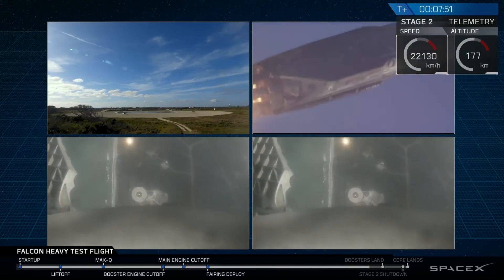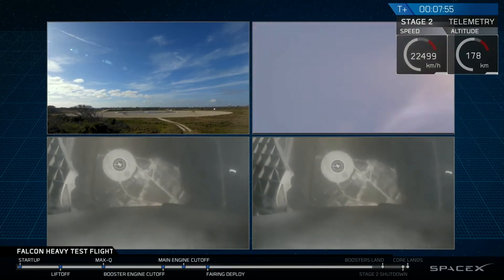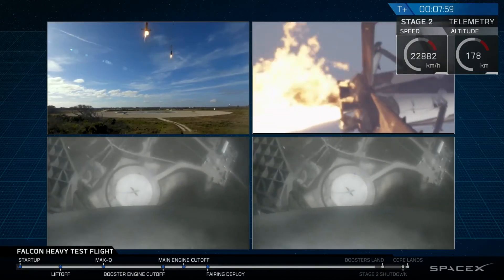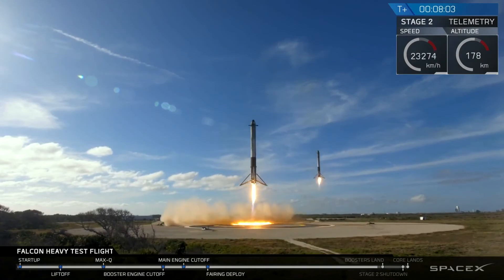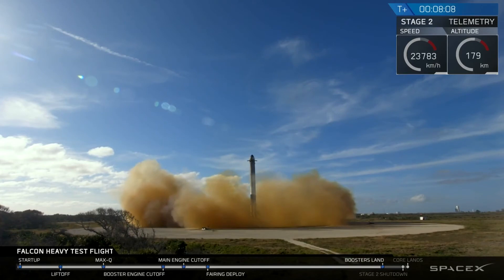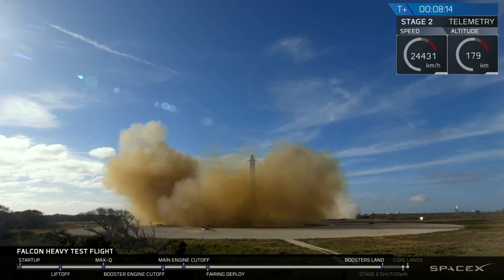The landing burn has started. Both boosters are looking to be on track towards their respective landing pads. Side boosters' landing legs have deployed. And the Falcons have landed — LZ-1, LZ-2 — both side boosters have touched down.